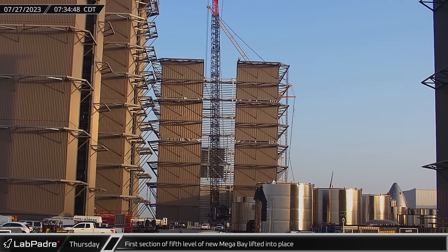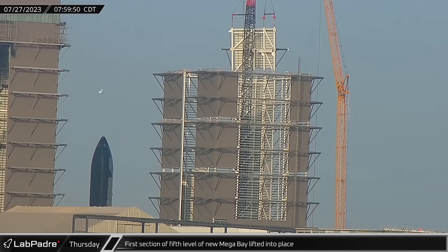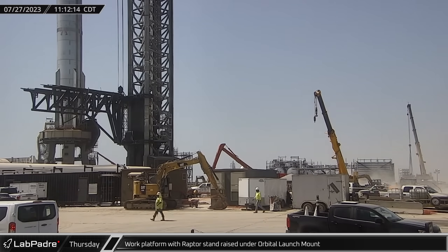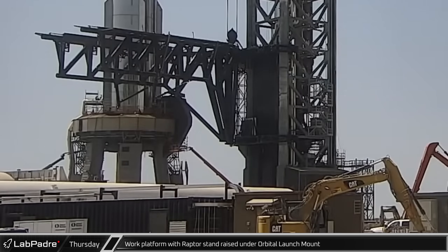Steady progress was made on the construction of the second Mega Bay as the first section of the fifth level was lifted into place atop the structure. After a Raptor transport stand was moved onto the orbital launch mount work platform, it was raised back up for possible engine processing or removal.